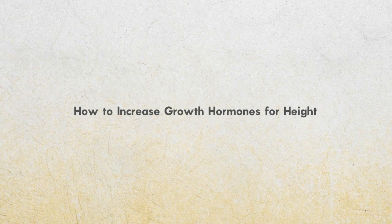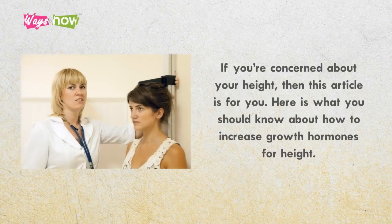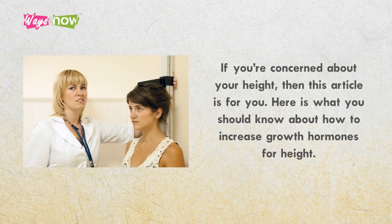How to Increase Growth Hormones for Height. If you're concerned about your height, here's what you should know about how to increase growth hormones for height.